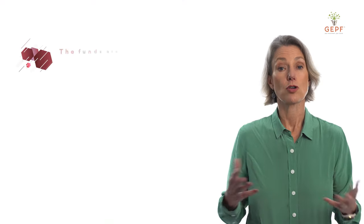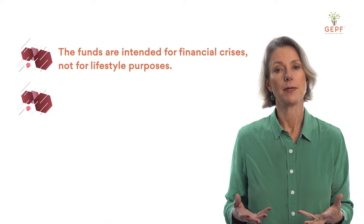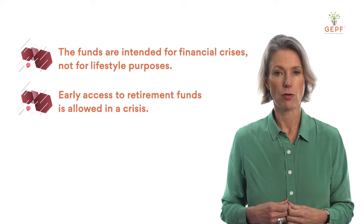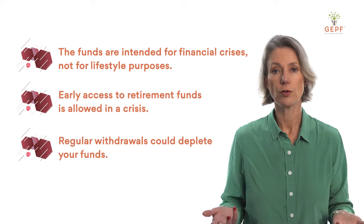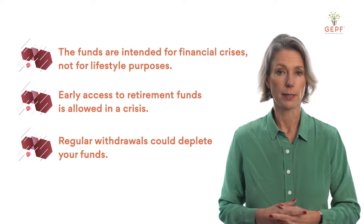As a side note, your annuity income will be based on the retirement service, which will be explained in our next video. Now onto a third reason why you may not want to make a withdrawal: this money is for a crisis, not lifestyle. The government has given us access to our retirement funds before retirement to assist during times of financial crisis. If you keep drawing each year for no real reason, then when you really do need the money, it will no longer be available. So think carefully before you make those withdrawals.